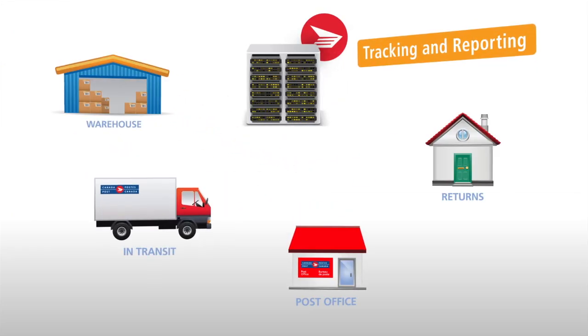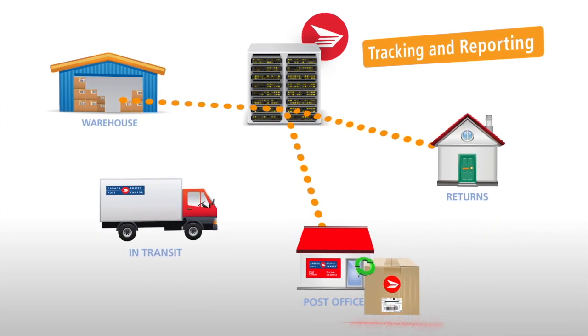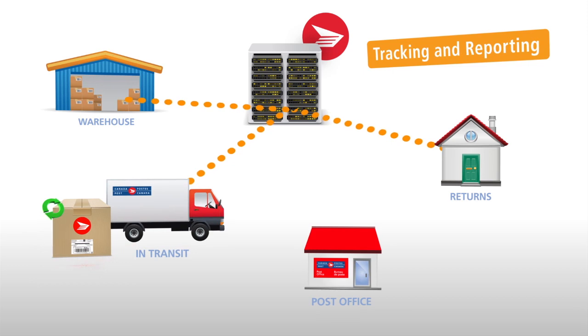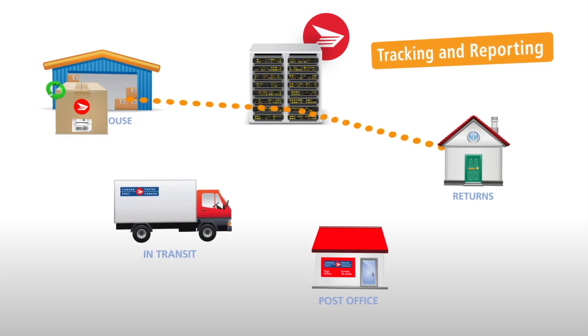Canada Post Parcel Returns solutions also give you access to valuable real-time tracking and reporting information that keeps your shopper notified and lets you know exactly what is being returned and when, so you have a clear picture of your return situation. Remember, you are only billed when a return label is actually used by your shopper.